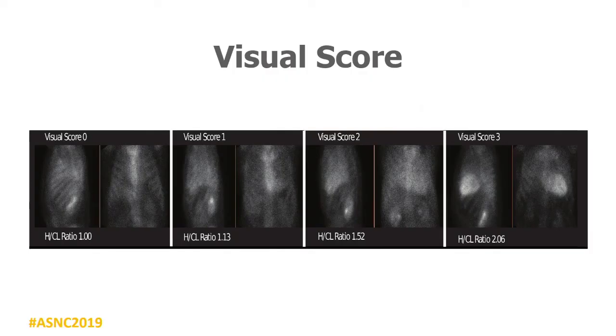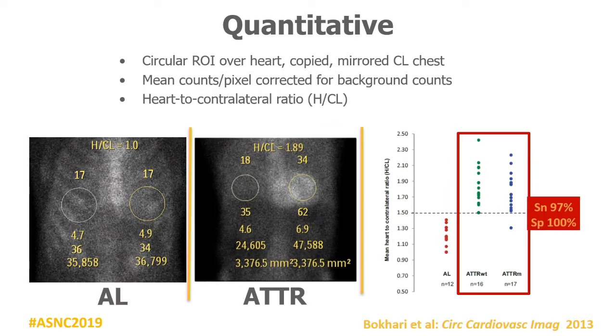Score of zero and score of three examples — reading in the lateral view: visual score zero, visual score one is less than ribs, visual score two is equal to ribs, visual score three is greater than ribs. So: three equals greater than ribs, two equals equal to ribs, one equals less than ribs, zero equals no uptake.